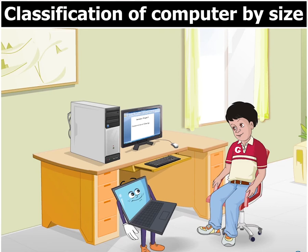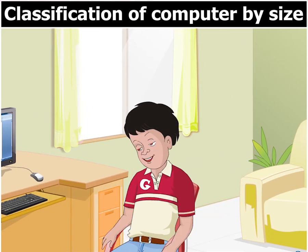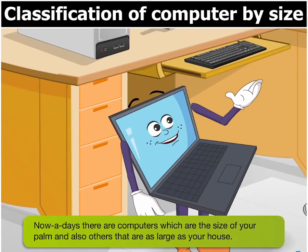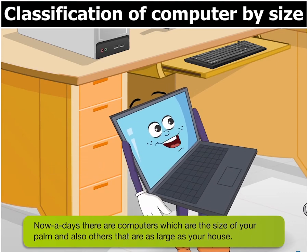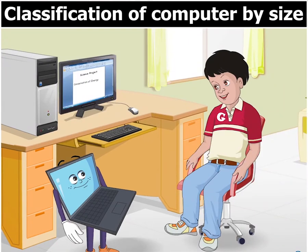Hey Goggle, what are you doing? Completing my assignment on my computer, Toggle. Do you know, nowadays, there are computers which are the size of your palm and also others that are as large as your house. Wow, really? Please tell me more about them.